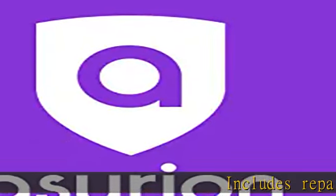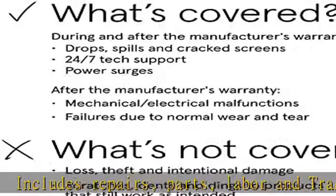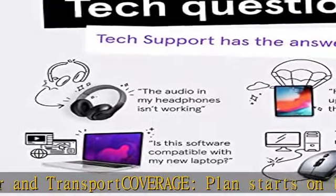Includes repairs, parts, labor, and transport. Coverage plan starts on the date of purchase. Drops, spills, and cracked screens due to normal use are covered from day one.